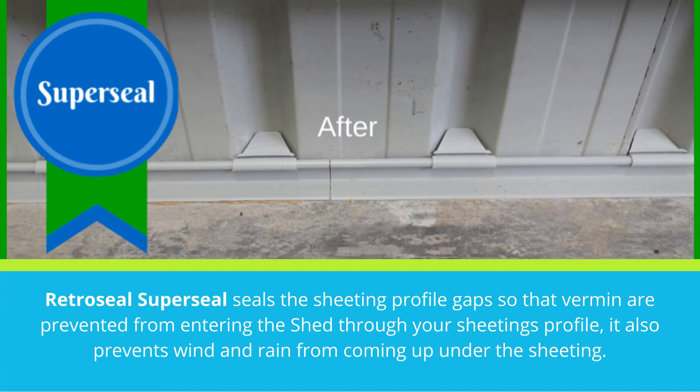RetroSeal SuperSeal seals the sheeting profile gaps so that vermin are prevented from entering the shed through your sheeting's profile.